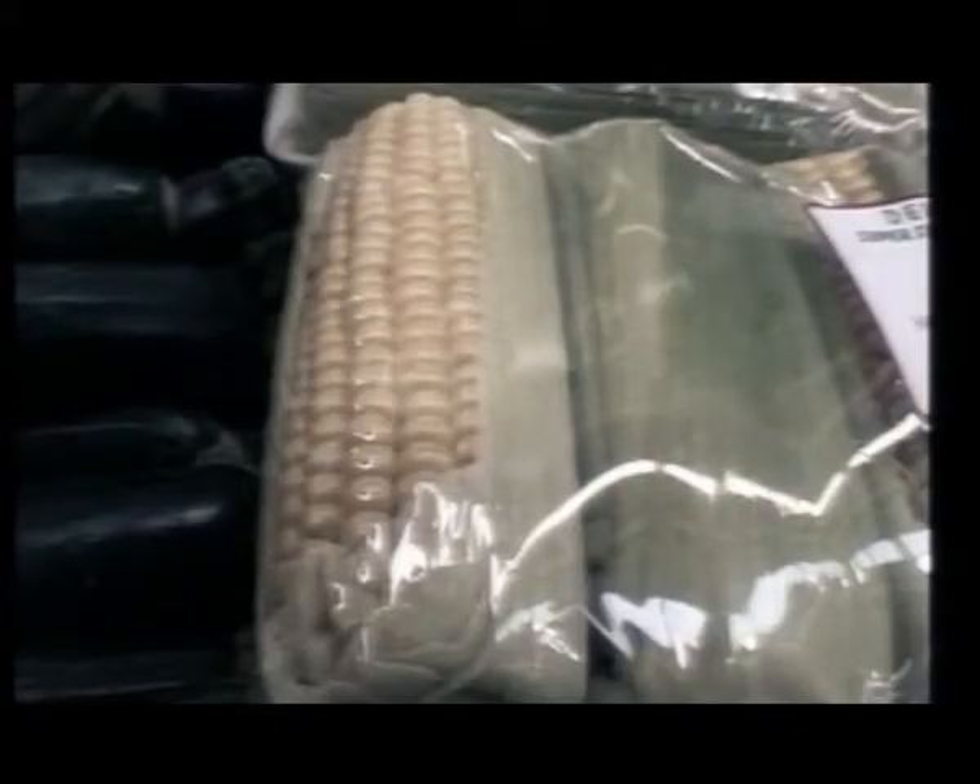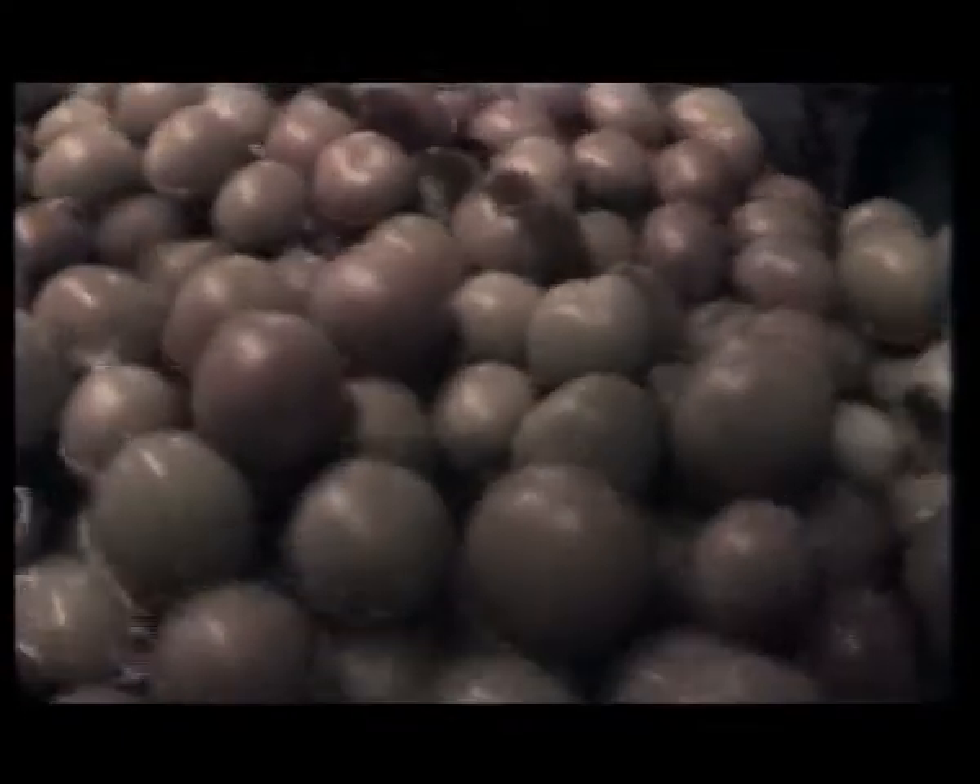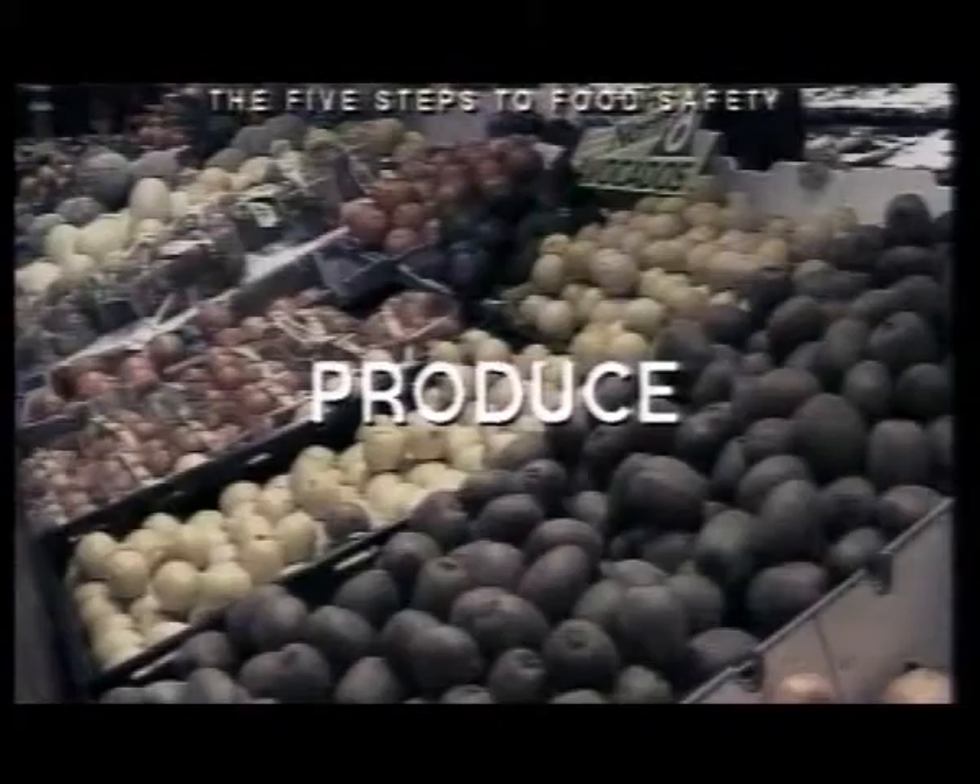You may think that it's corny, but fresh greens, crisp apples, and luscious fruits are all part of a well-managed produce department — and keeping it this way doesn't come easy.